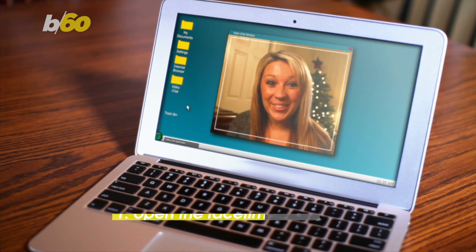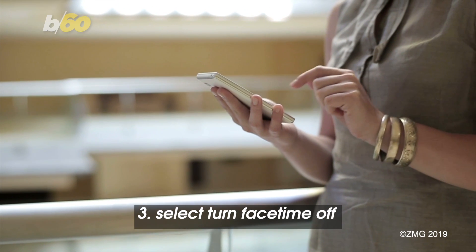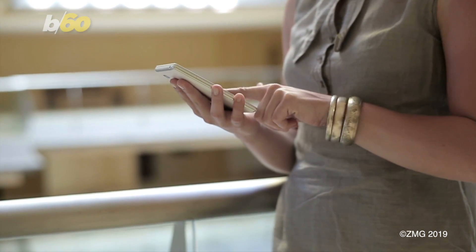For Macs, you open the FaceTime app, scroll to FaceTime in the upper left corner, and select Turn FaceTime Off. So mom and dad may have to wait for that FaceTime call.